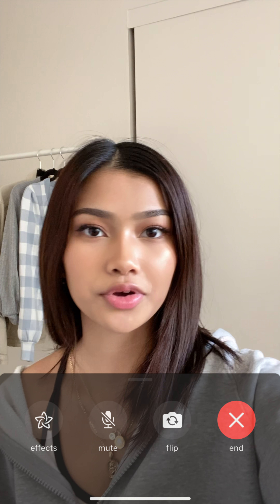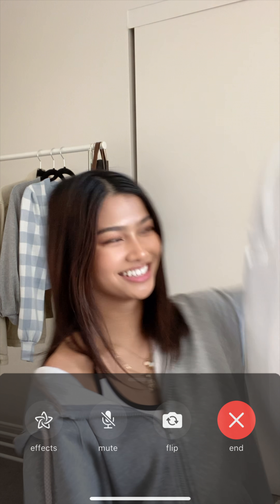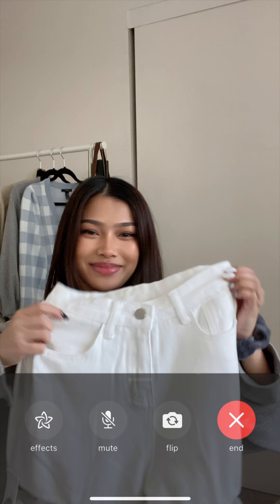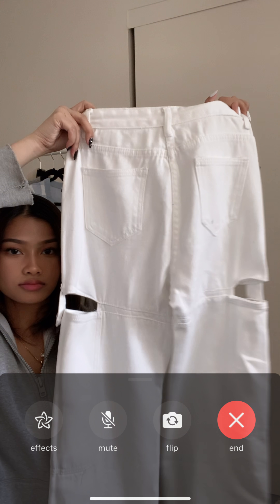Next, another pair of jeans — just white jeans. They show a little skin and are also pretty baggy.